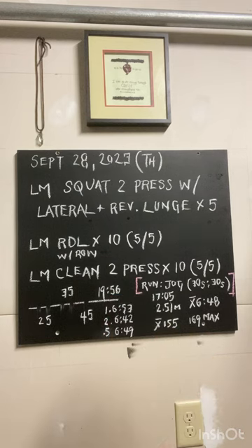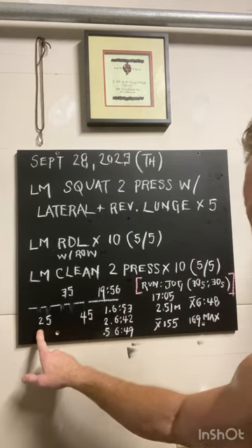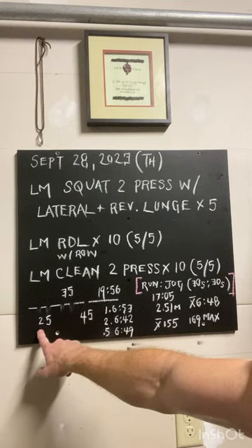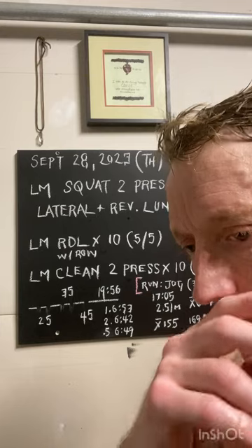The third element is a landmine clean to press. What I was trying to do today was do those a little bit faster, thus the lighter load. I didn't really even want that bar to touch, then quickly clean that opposite hand and press. The lighter load allowed for a little bit faster speed, knowing that tomorrow is going to be a much heavier day on the kettlebell.